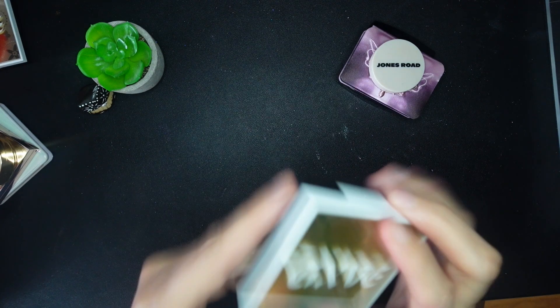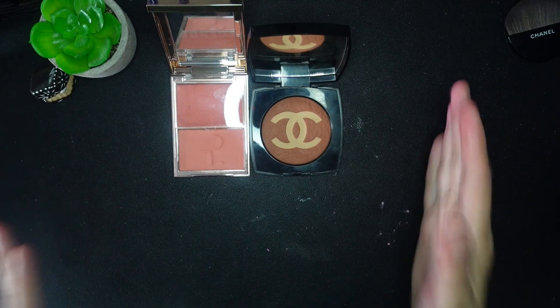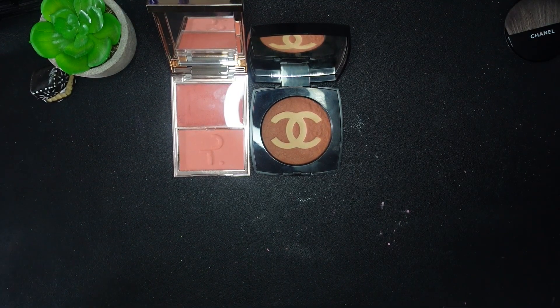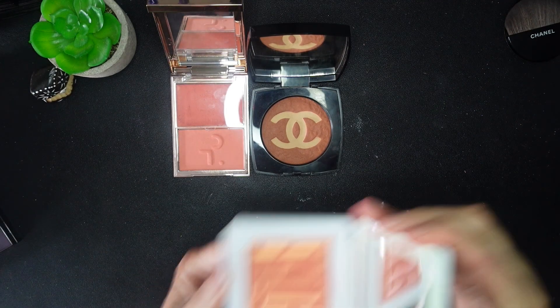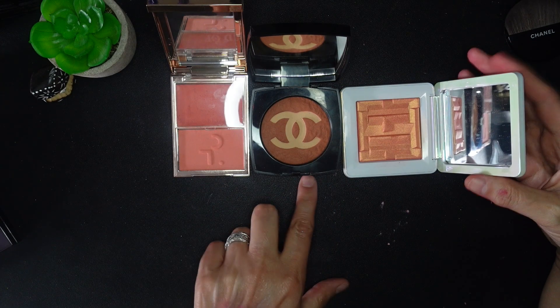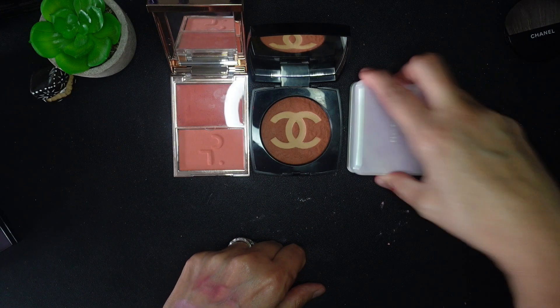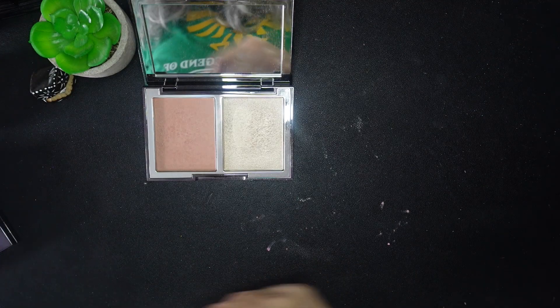I'm definitely keeping this Give Beauty shade in the peachy coral range — that might be all I have in that category, apart from the Fire Opal I already mentioned keeping, which is very tangerine. This one released with the fall collection and is more fall-like. Those are all definitely staying.